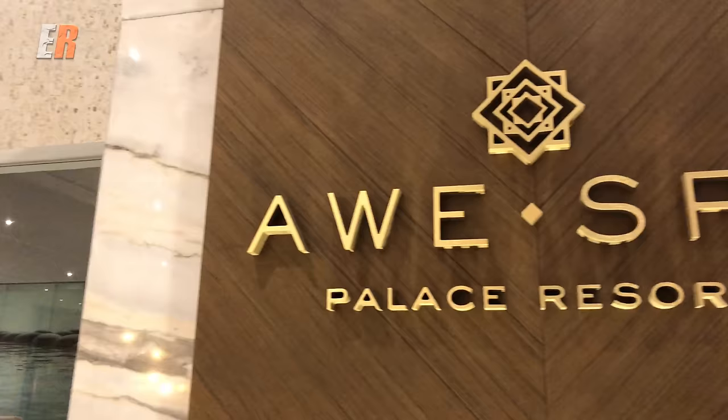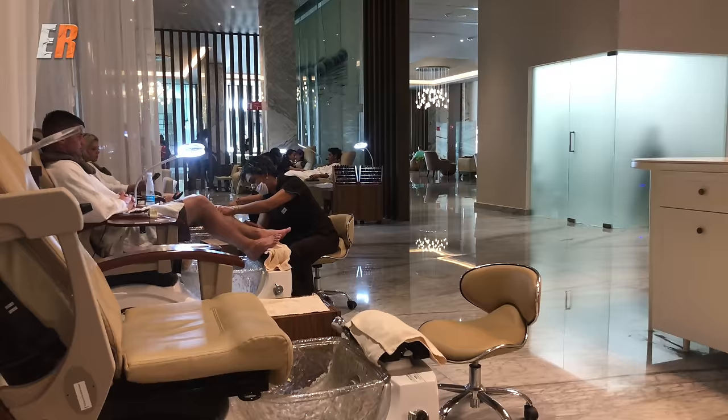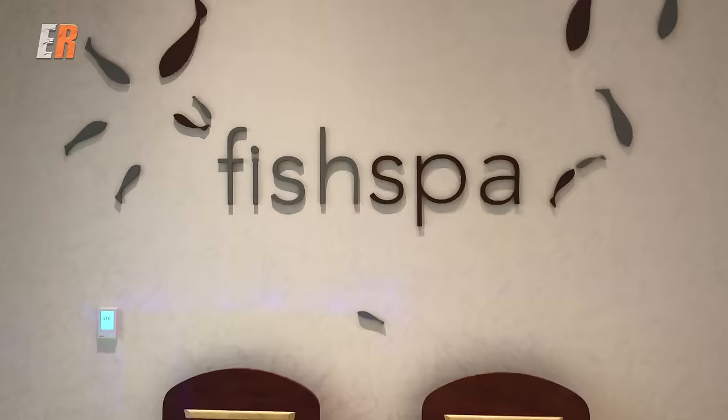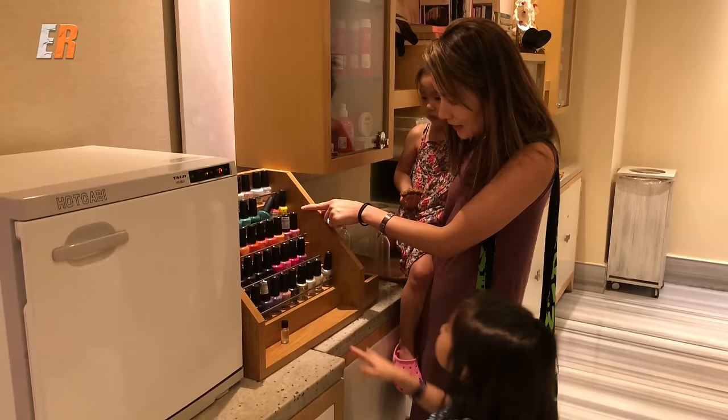If pampering is your thing, you'll be in awe with the Awe Spa. Depending on the length of your stay, you receive resort credits to spend, and the spa is a great way to use some of those. The only catch is you need to pay a 16% tax, but at the end of the day it's still a really good deal — especially for the spa, golf, or outside excursions.